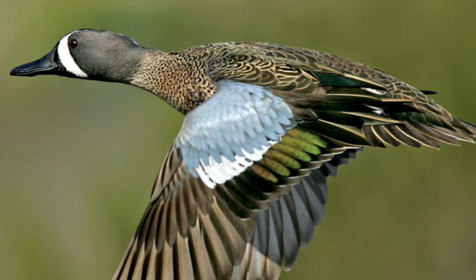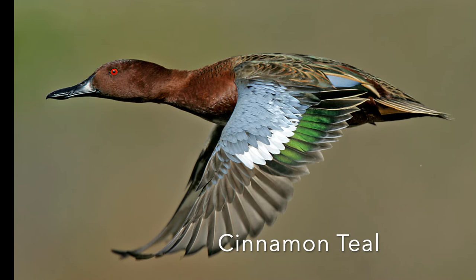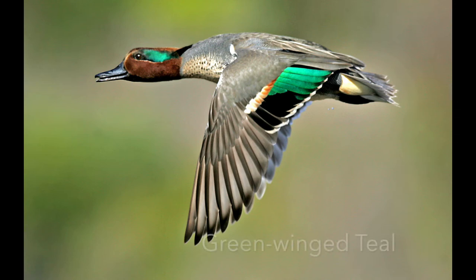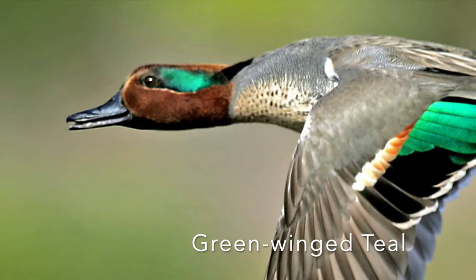This is a cinnamon teal — you just keep getting more beautiful. Again there's the blue and the white and the iridescent green, and that striking red eye. This is the green-winged teal — if you catch the right angle of the sun you'll see the green behind the eye and then on the back of the primaries.